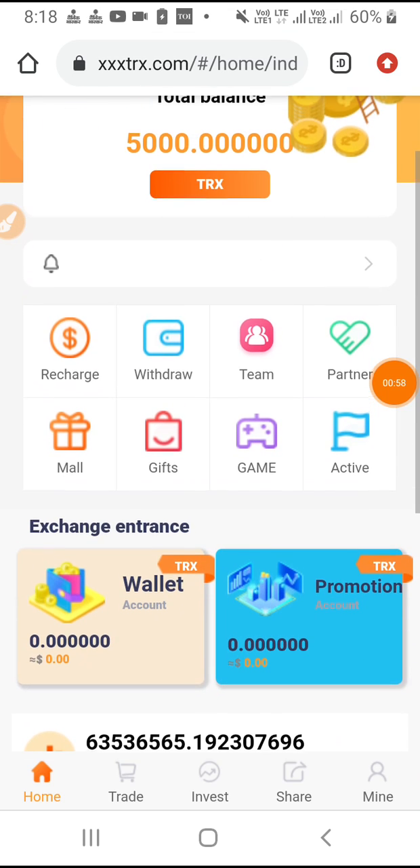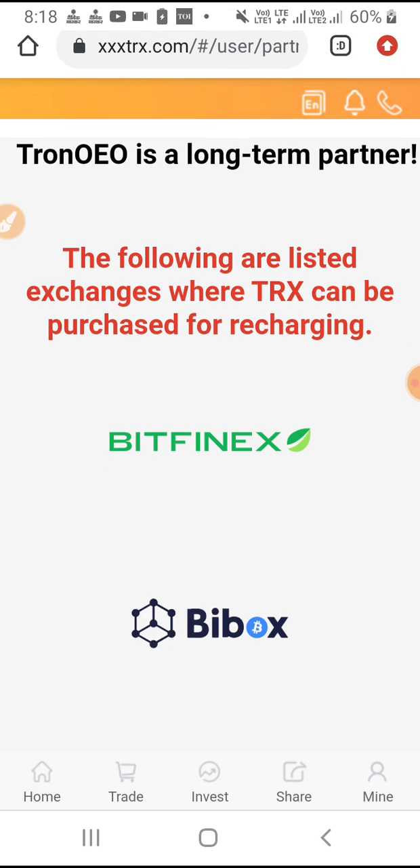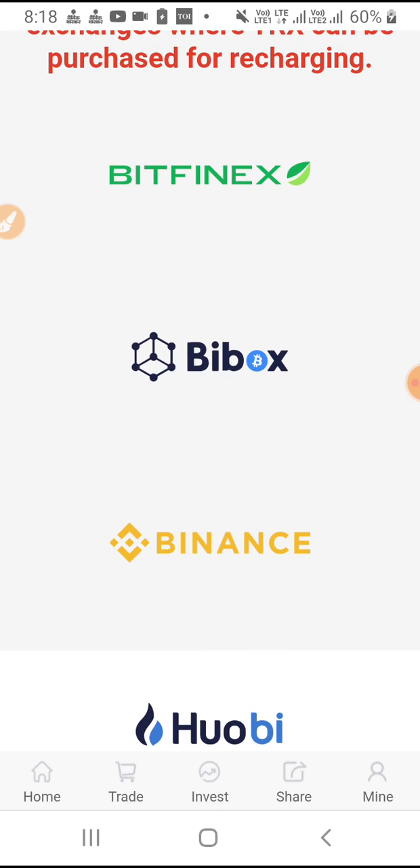Then guys, you have to go to the option of partner. We will tap here. Look at that — so many brands are their global partners. So it becomes a genuine, trusted platform.